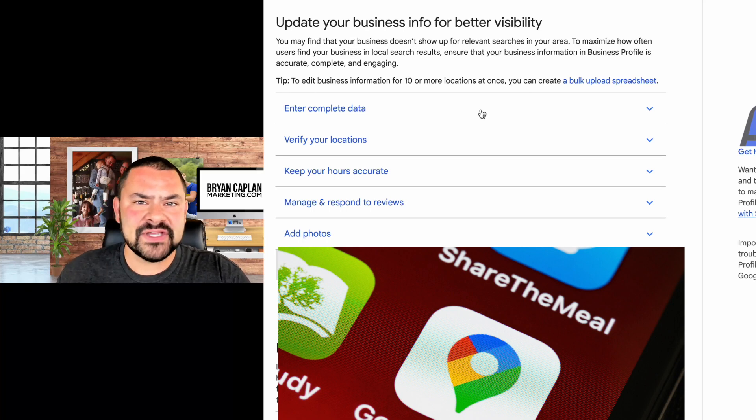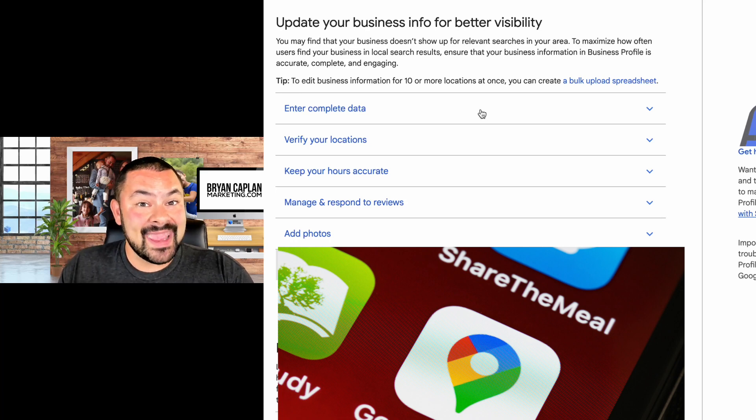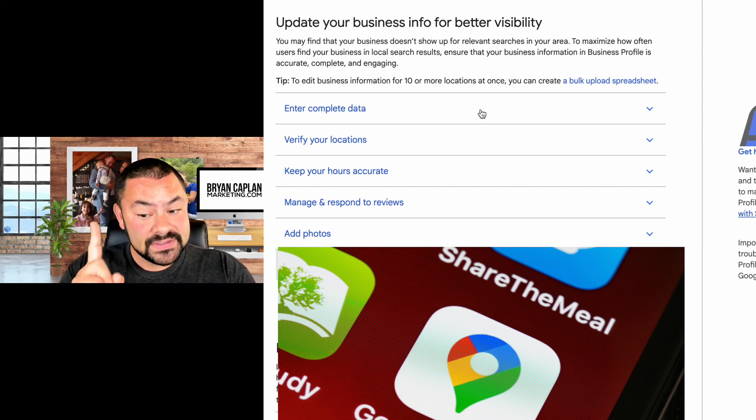First off, always make sure your profile is complete. In my Grow with Google classes, the big thing is making sure you fill out every single field. They're there for a reason. You are building a profile — almost like a dating profile — on the number one search engine in the world. You want to give them as much information as possible.